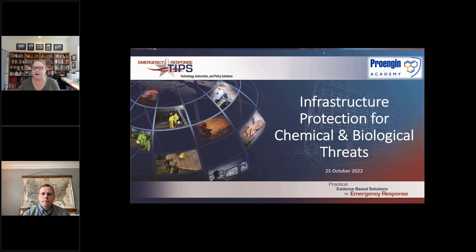Background on me: I work in the fire service, emergency management, as well as the defense community. Part of what we're doing here is talking about the emerging threats and ways in which we can try to mitigate, at least in partial ways, that threat and try to minimize its impact on us as a group. I own a company called Emergency Response Tips, and I partnered with ProEngine. I'm going to turn it over to Scott to introduce himself from ProEngine.